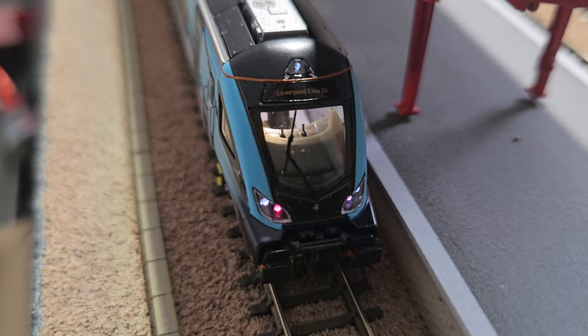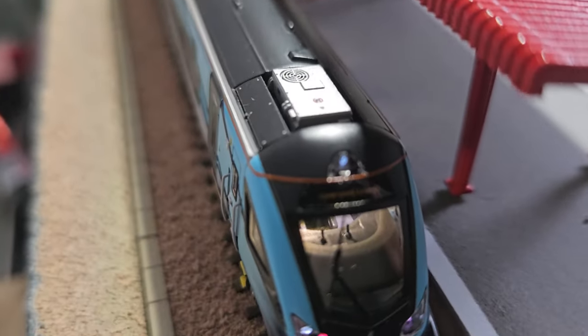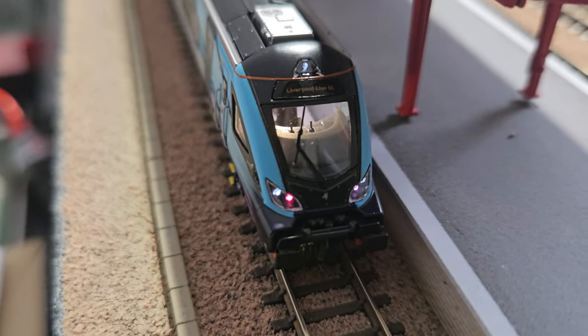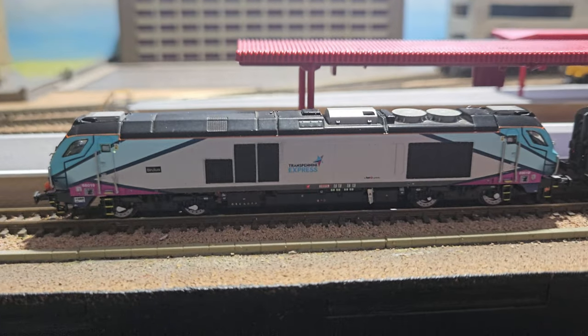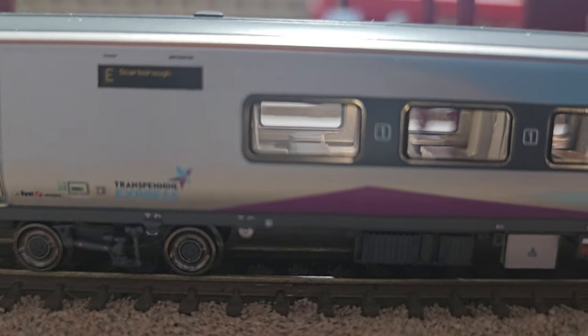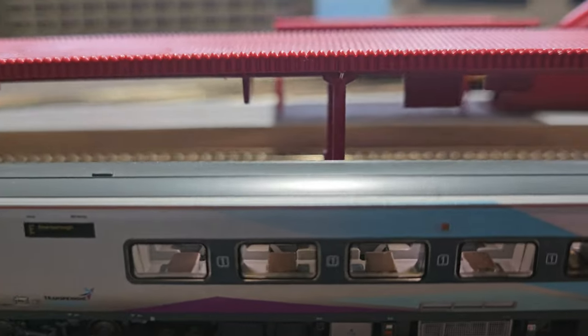Even the cab's got really really good detail there as well. This one says Liverpool to Scarborough - Liverpool Lime Street. As you may have seen in my YouTube Shorts, the Class 68 that I've had for longer is pulling them now. On the other side it says Liverpool Lime Street because this train would have done Scarborough to Liverpool.